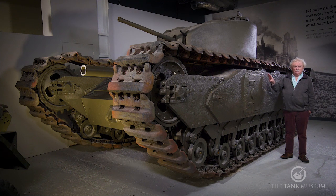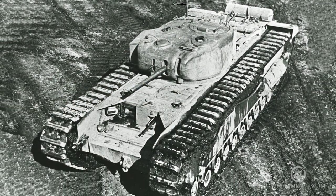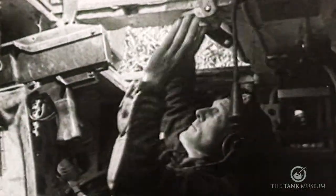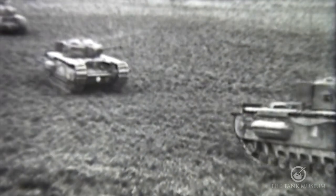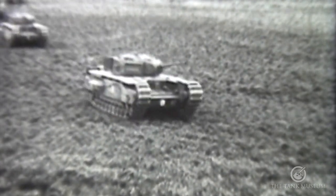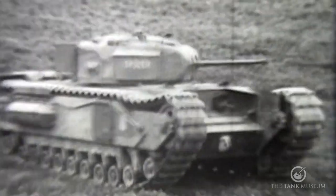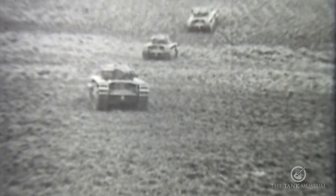It's the only Mark II probably left anywhere in the country. All the early Churchills are very interesting vehicles. They've got one thing going for them that's so important: 102 millimetre frontal armour on the plate where the driver and gunner sit. That 102 millimetres is actually thicker than on a German Tiger tank. It's not much in area, but it's quite a lot in thickness. And if it didn't fall in your lap, as the whole thing could do, it worked quite well - it made this quite a bulletproof tank in many respects.